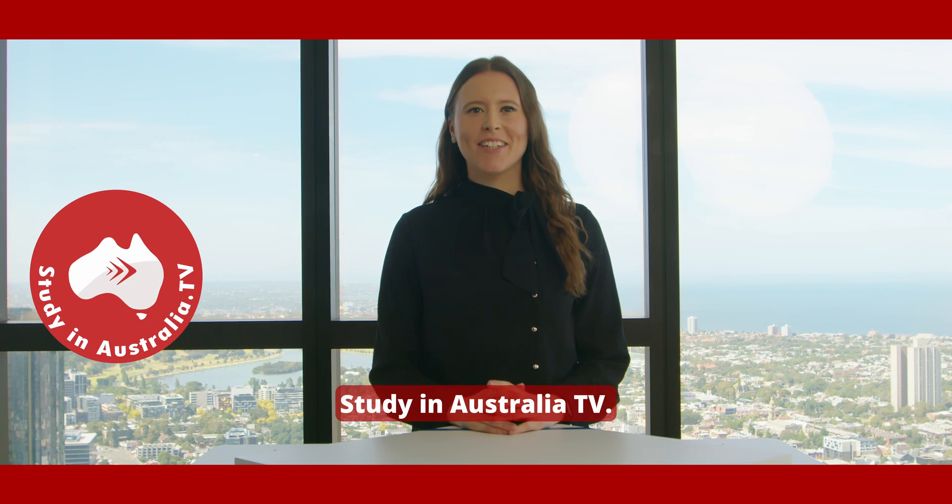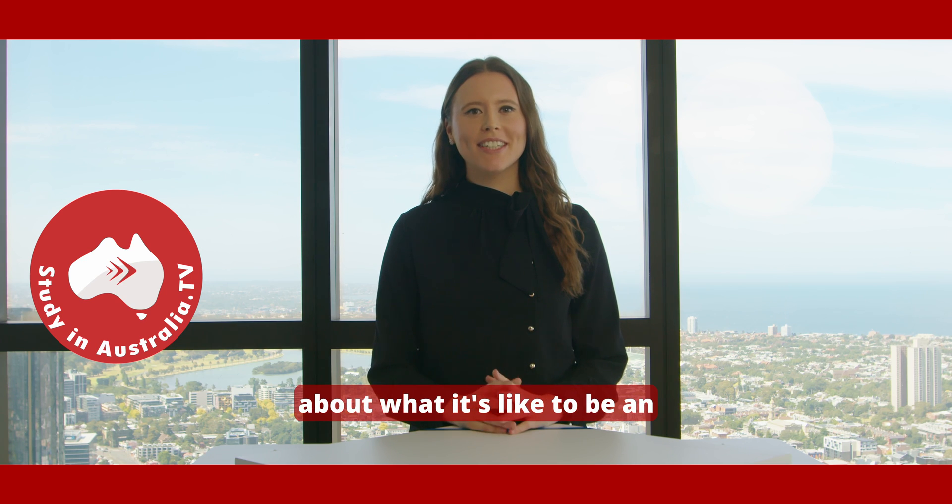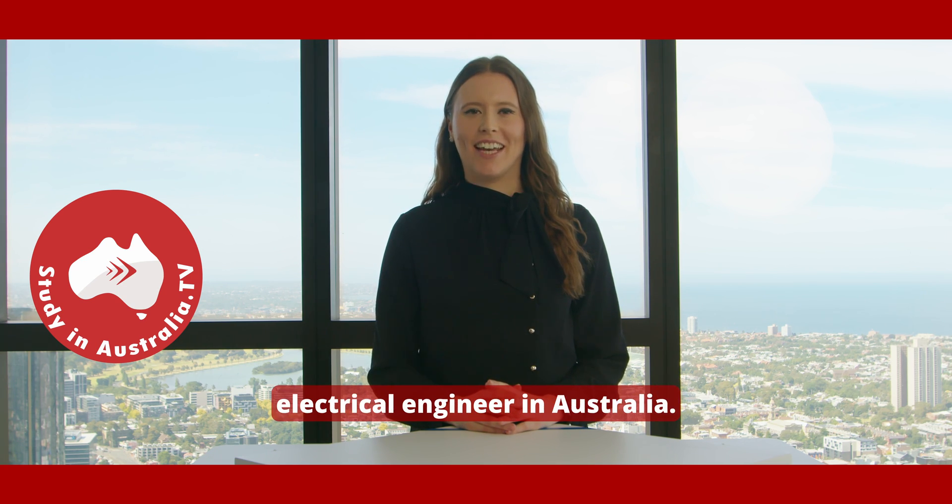Hi, I'm Madison from Study in Australia TV. In this video we're going to talk about what it's like to be an electrical engineer in Australia.